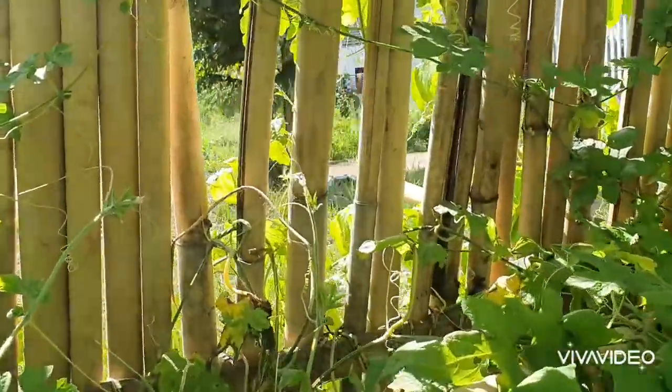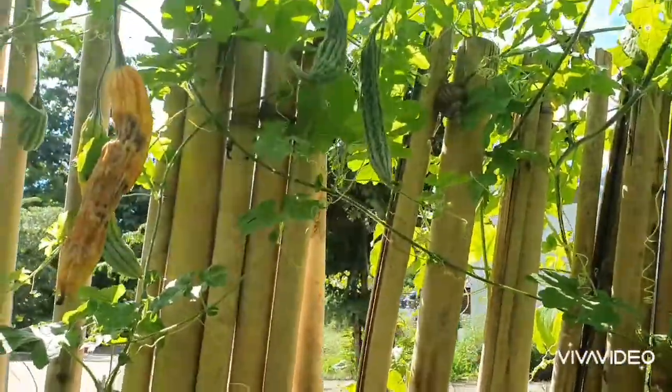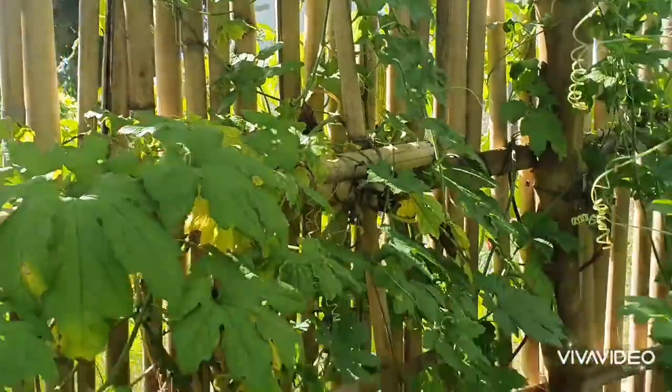Funny thing about our ampalaya — it's still so tiny. Maybe it's a native variety. But we have already harvested some from it.